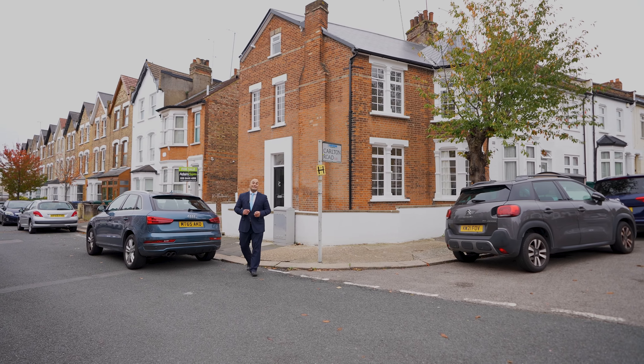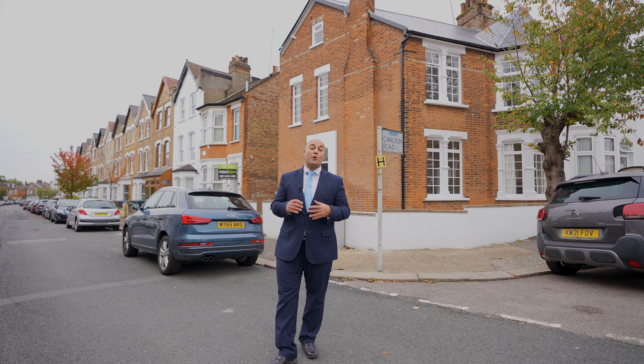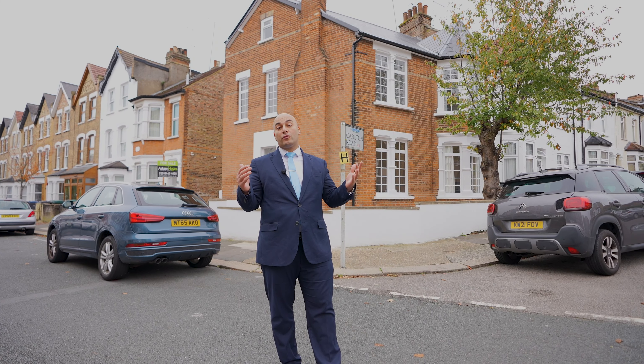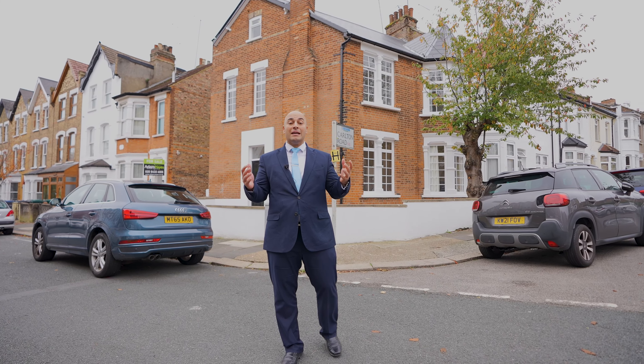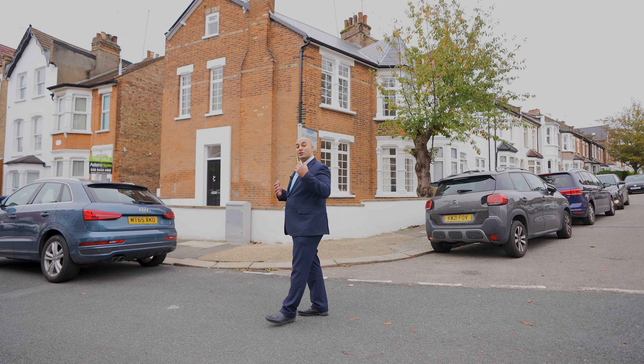Hi guys, welcome to our latest listing in Friern Barnet. This one's actually a five bedroom, three bathroom character house in the heart of Friern Barnet, one of the most popular roads in the area, on the corner of Holly Park Road and Carlton Road. This house actually exudes beauty and character — come on through, let me show you round.